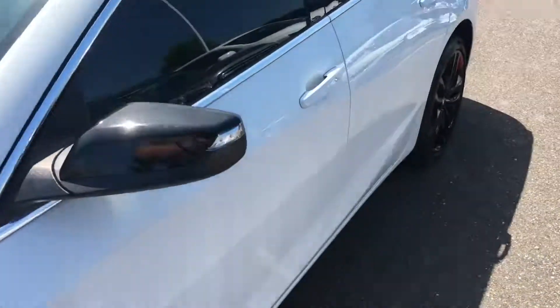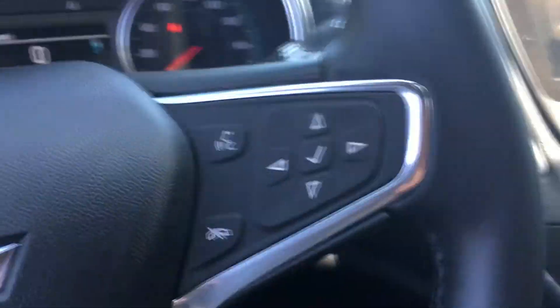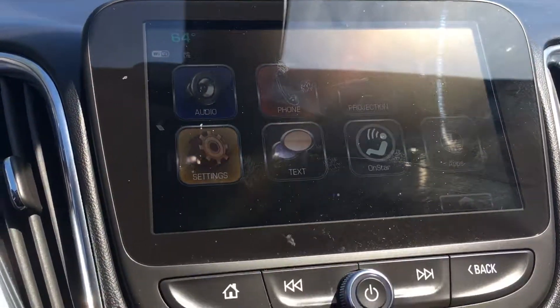Now this does come with some warranty — 12 month, 12,000 mile bumper to bumper warranty through General Motors. I'm guessing the manufacturer warranty is probably going to be greater than that, so you'll probably just get more warranty. Auto headlights, cruise control, bluetooth, custom driver screen, touch screen radio with projection on there. Awesome, awesome looking car.